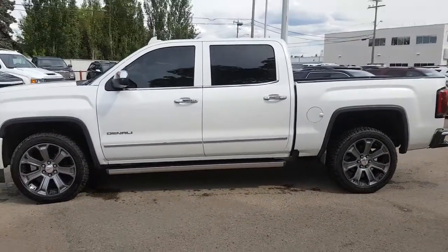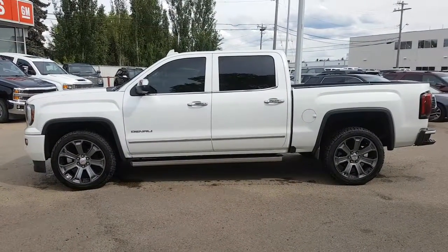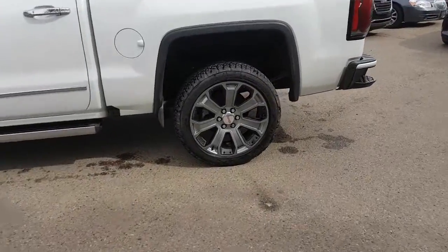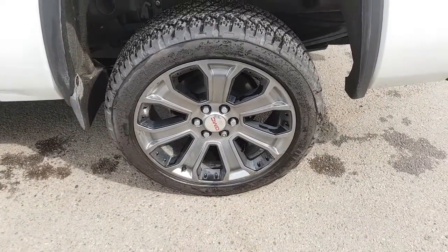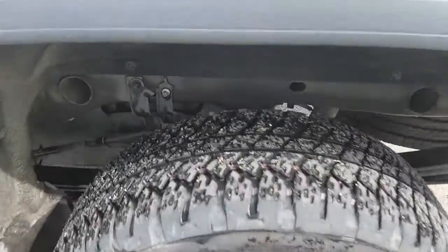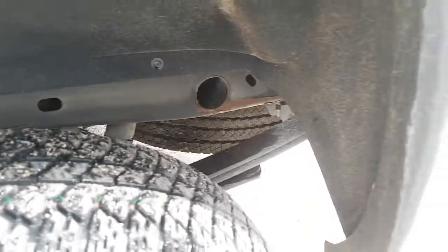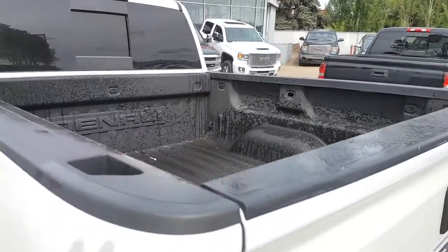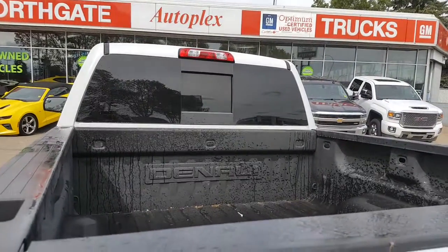Got a nice side shot here. This one does have the 5-foot-8 box and it is a crew cab, so plenty of space on the inside for your passengers. Taking a look at the rear rims — just an awesome shape, no question about it. Looking at the wheel well inside, no signs of rust or anything like that, very good shape. Nice spray-in box liner as well, and you also have the nice embossed Denali logo.